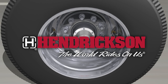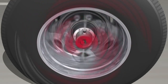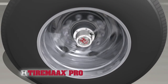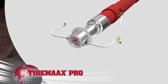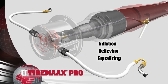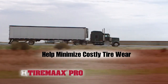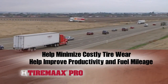Hendrickson delivers a revolutionary solution to help fleets and owner operators maintain proper tire pressure: TireMax Pro. TireMax Pro is an advanced automatic tire pressure control system for the trailer industry, capable of active inflation, relieving and equalizing. This gives fleets and owner operators a new tool to minimize costly tire wear and improve productivity and fuel mileage.